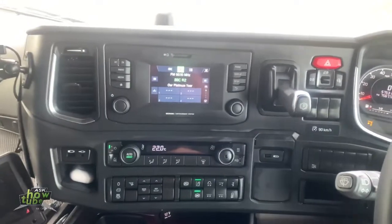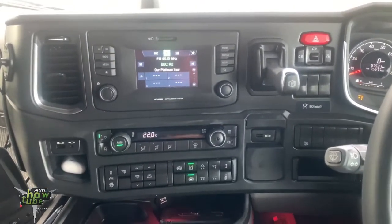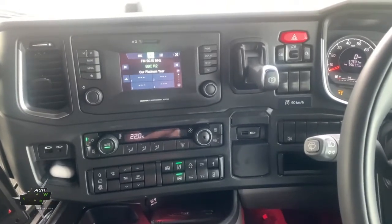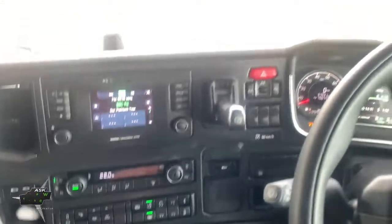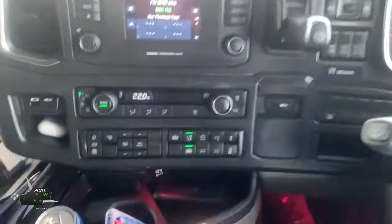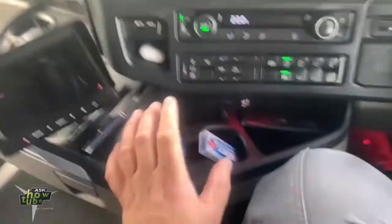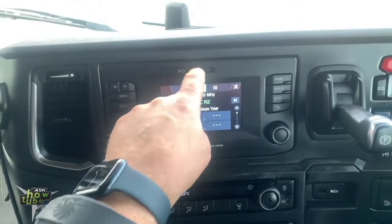I like the fact that it's got USB ports exactly where you need them. Unlike other trucks — for example the Renault, which is a new truck and I'm going to make a video with that one too — on the Renault the USB is awkwardly placed. But on this Scania you've got one USB here, one USB here, a jack plug for audio exactly where you'd keep your phone, and an SD card slot.